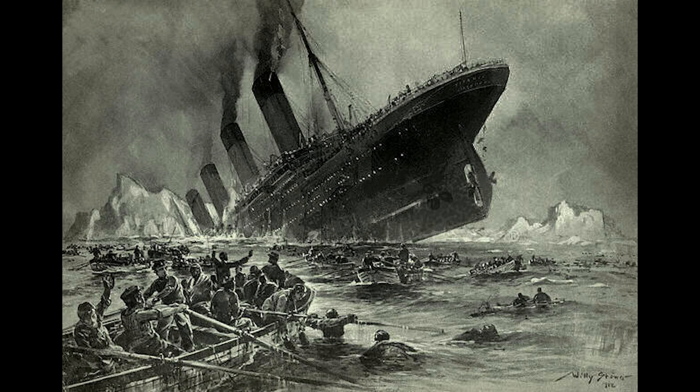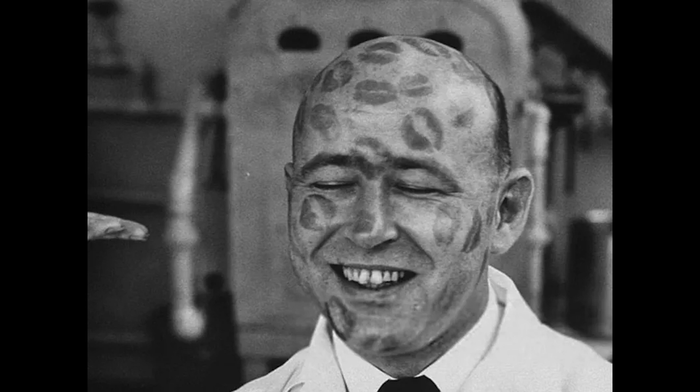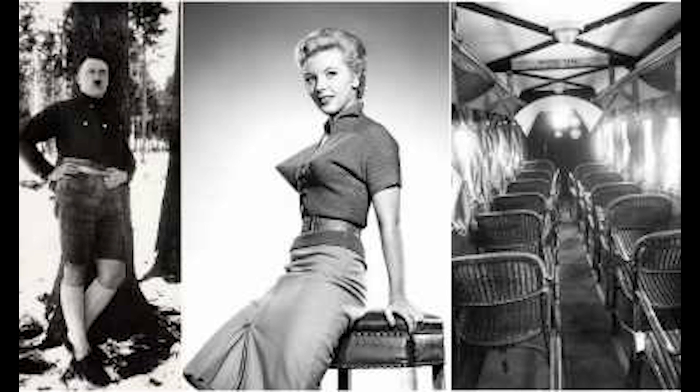Welcome back to our channel, where we unveil the untold stories behind unseen photographs from history. If you enjoy peering into the past and uncovering hidden narratives, you're in the right place. Let's dive into today's collection.